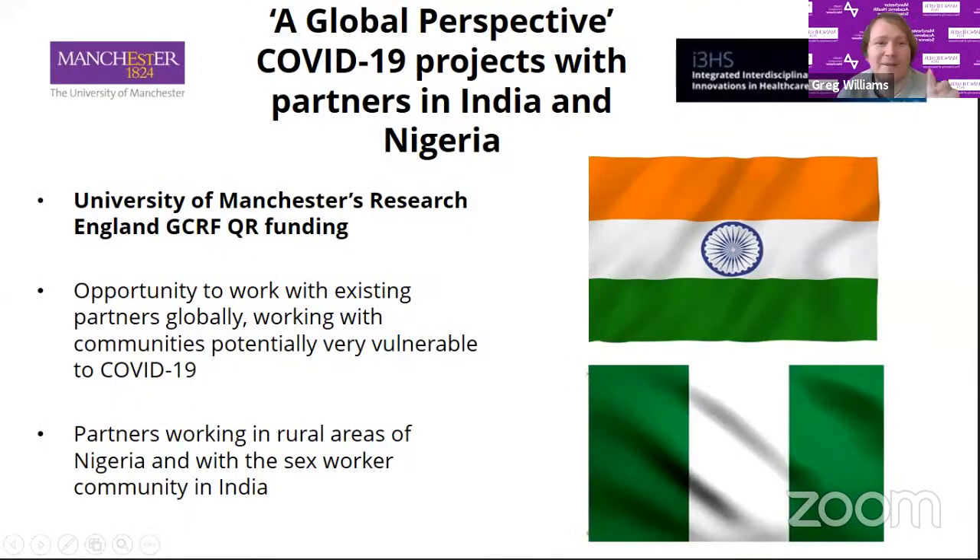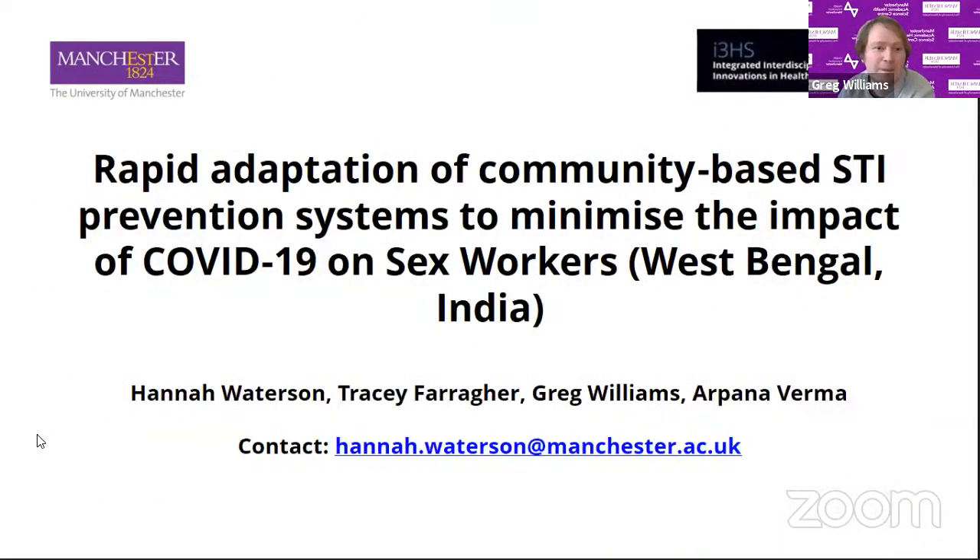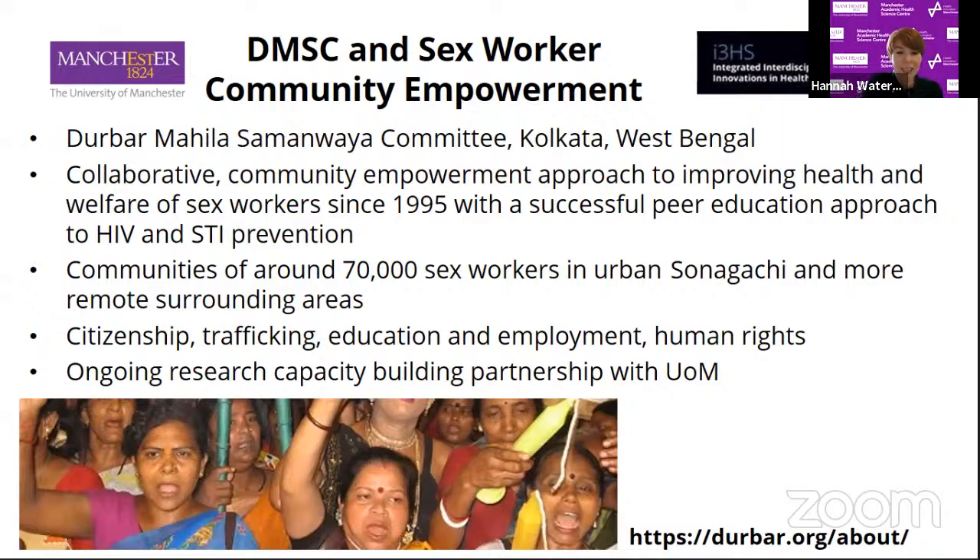I'm Greg Williams and I'm giving this talk with Hannah Wardson. We're going to give a global perspective — specifically talking about two international projects that we're working on in India and Nigeria. They were funded by the University of Manchester's Research England GCRF QR funding and are with groups that we have already worked with in the past. The first project is taking place in the sex worker community of Kolkata in India, working with our partners the DMSC — the Durbar Mahila Samanwaya Committee — a collaborative of sex workers, clinicians and researchers who take a community empowerment approach, initially to HIV prevention but then moving on to much broader aspects.